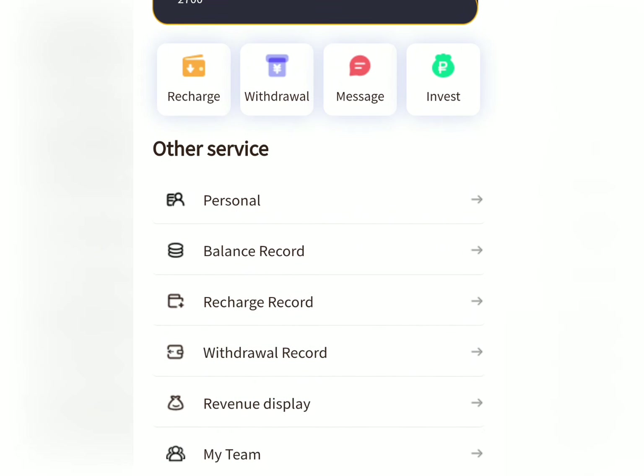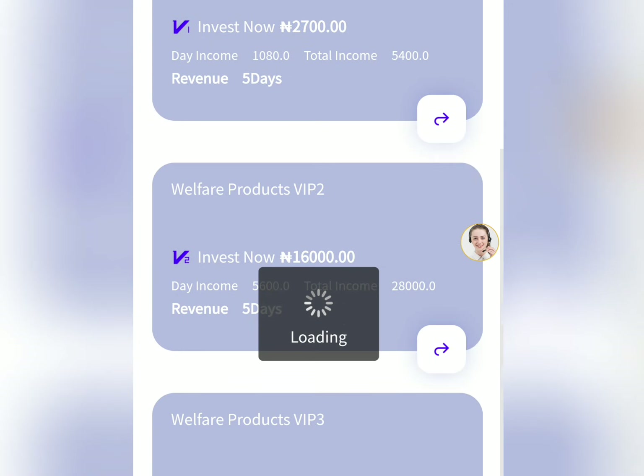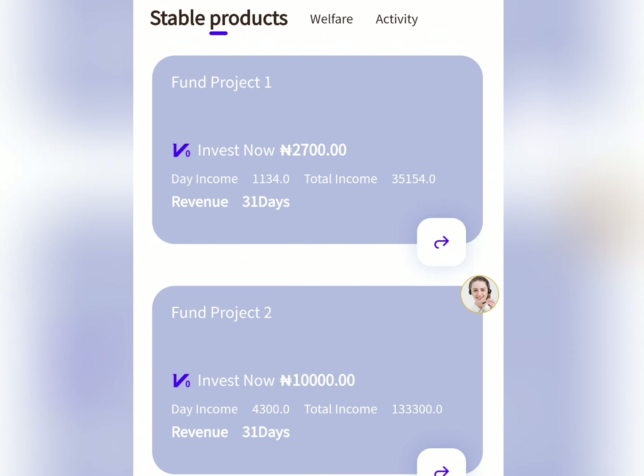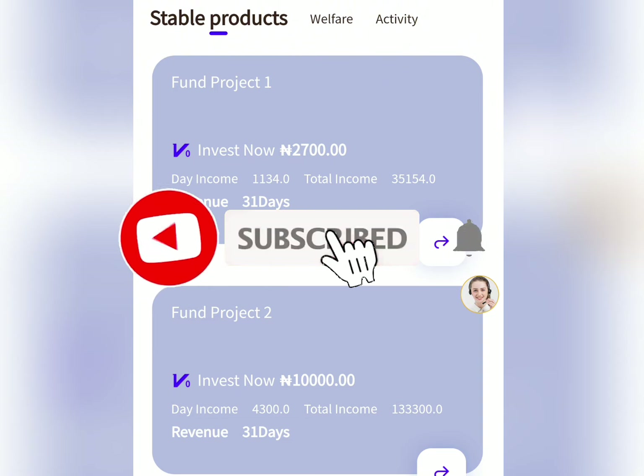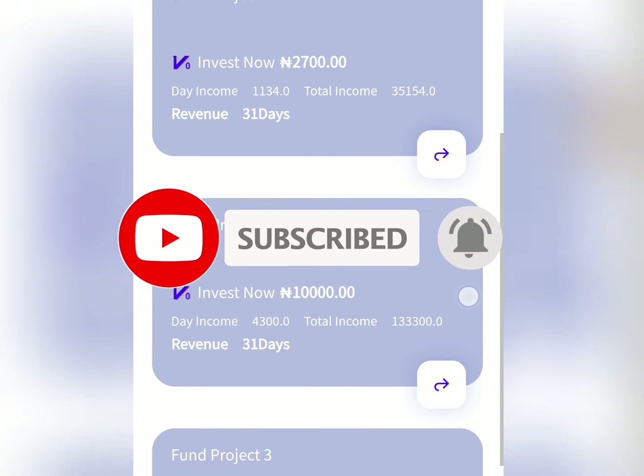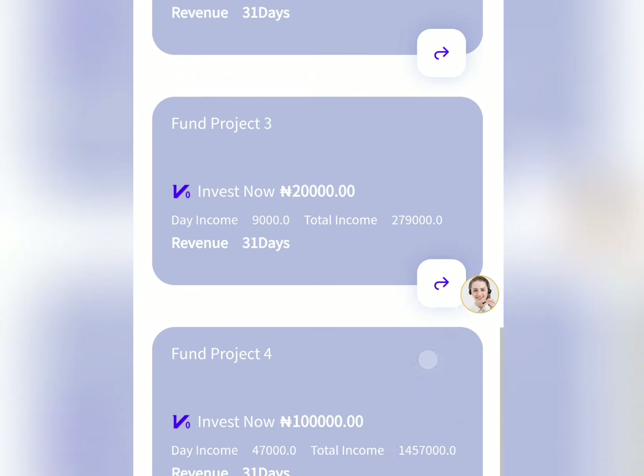For those who wish to join, my advice is to make sure you invest wisely — invest only what you know you can afford to lose, because something might happen along the line. That's the update I came to share with you. If this video was helpful, give it a thumbs up, subscribe to this channel so you get notified anytime we share any update like this. Thank you guys and see you in my next video, bye for now.